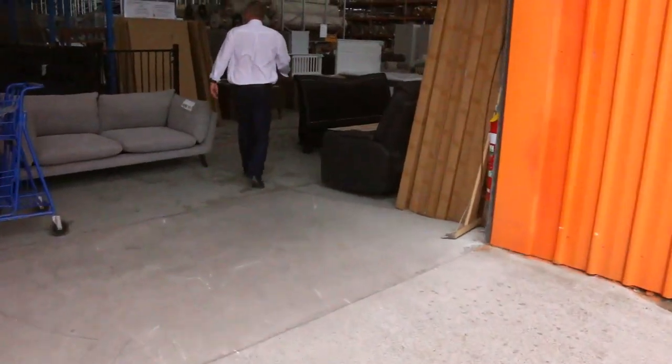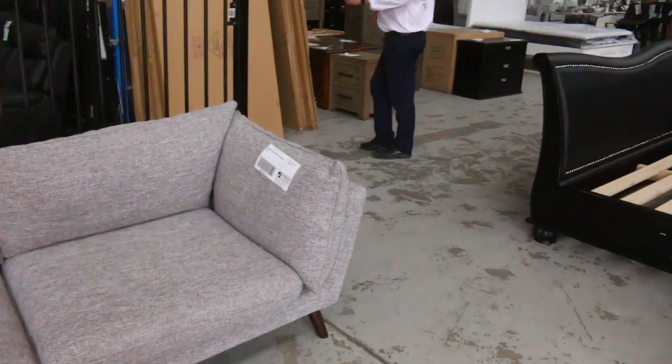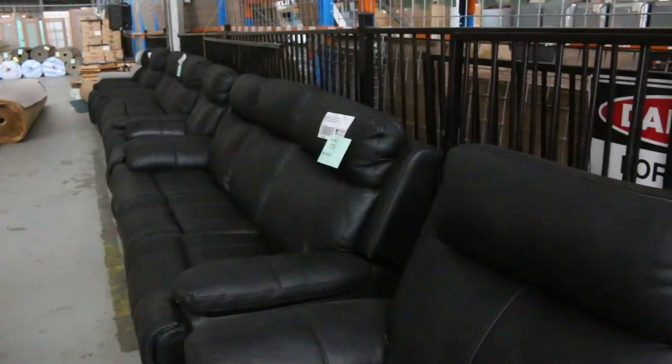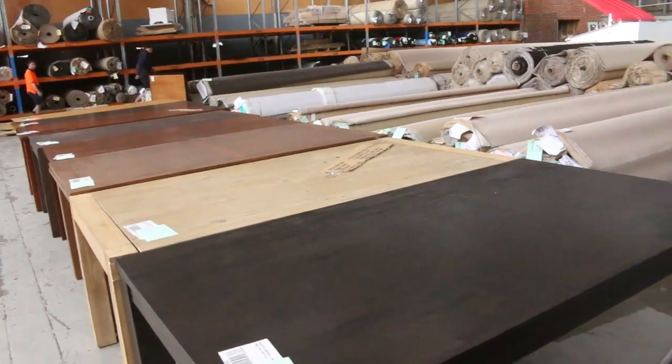Inside we've got plenty of ex-display furniture in this week. Heaps of dining tables across the way, loads of lounge suites — a mountain of stuff has come in. Have a look through there. Those dining tables are fantastic; there's probably seven or eight different dining tables there.